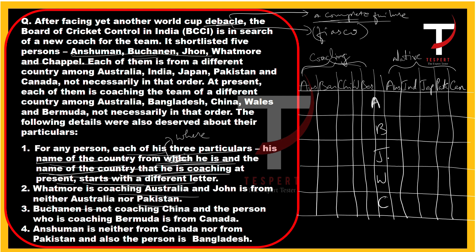Watmore is coaching Australia, so no one else coaches Australia, and Watmore doesn't coach any other country — strike out all other coaching slots for Watmore. Buchanan is not coaching China, so cancel that. The person coaching Bermuda is from Canada. Anshman is neither from Canada nor from Pakistan.